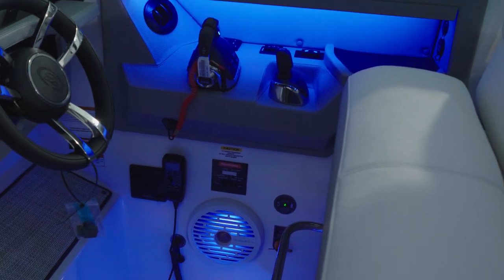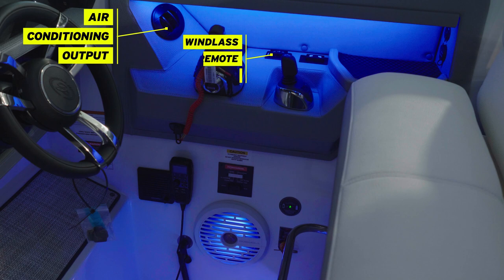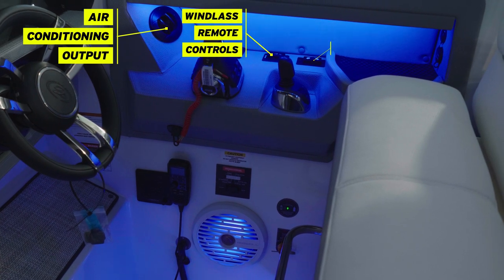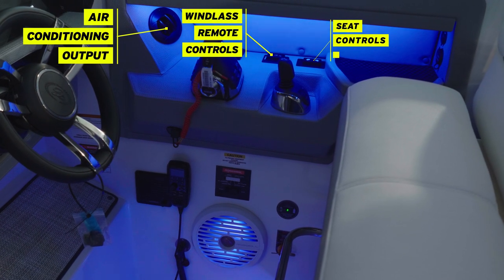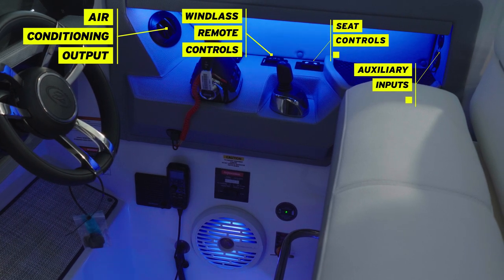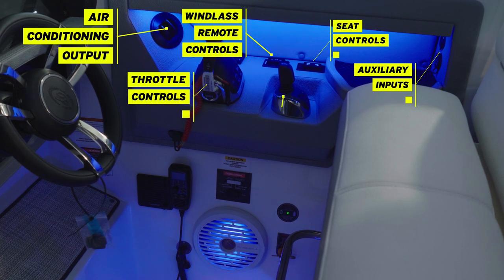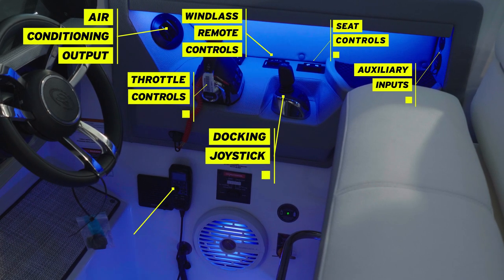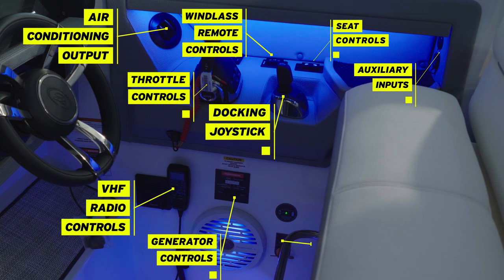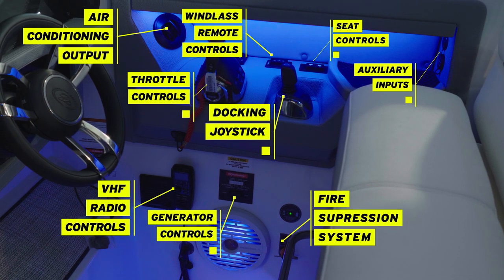On the other side of the helm you'll find a vent for the heating and air conditioning, the Lenco Auto Glide system, remote for the windlass, seat controls, auxiliary inputs for the stereo, throttles with active trim and cruise control, joystick for tight maneuverability, VHF radio, and generator controls with fire suppression system.